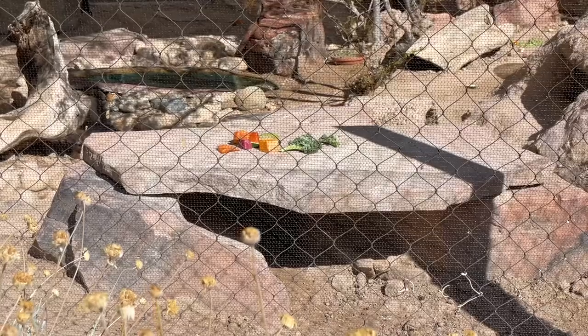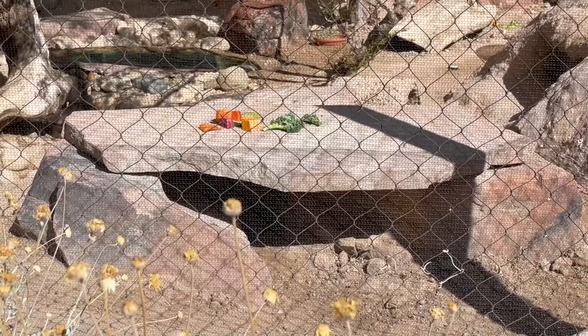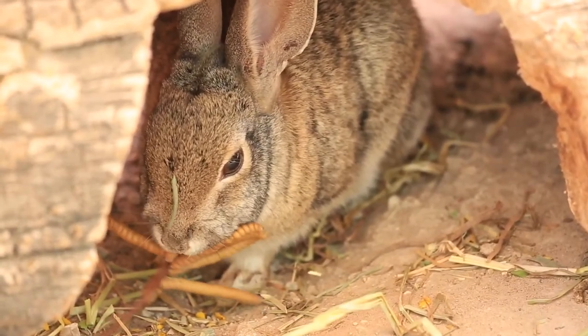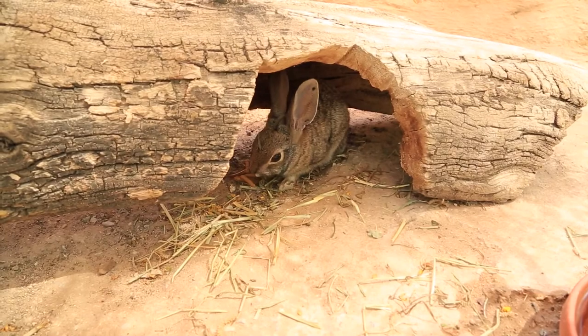Desert cottontails are herbivores, which means that they're only plant eaters. Here at the Springs Preserve, we feed them things like Timothy pellets or hay. We also feed them all sorts of greens — they have a super healthy diet, with lots of things like dandelion greens, kale, spinach, and arugula. They love arugula! If anybody likes that on their pizza, rabbits love that on their breakfast. They also get vegetables — occasionally we'll give them a fruit like a piece of apple, but they don't need a whole lot of sugar, so we feed them things like squashes, zucchini, beets, and even peppers. They eat a lot of the same kinds of things that we like to eat on our salads.